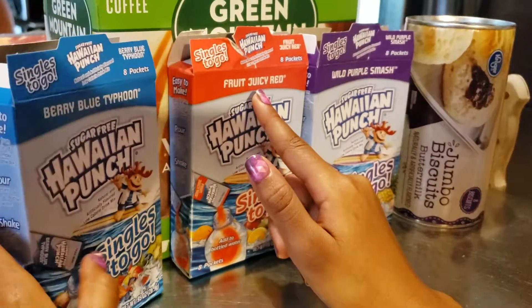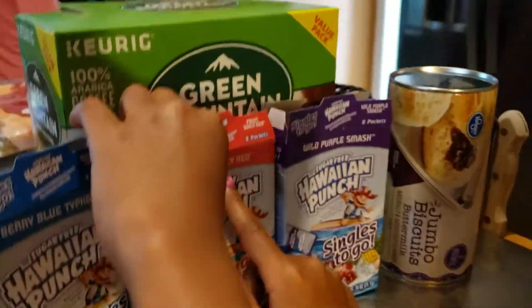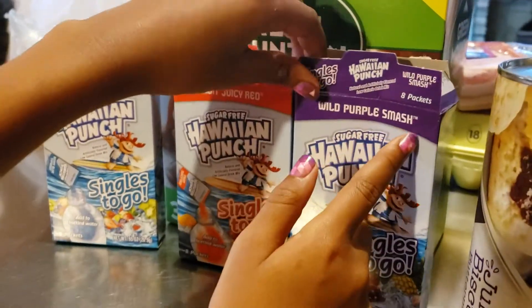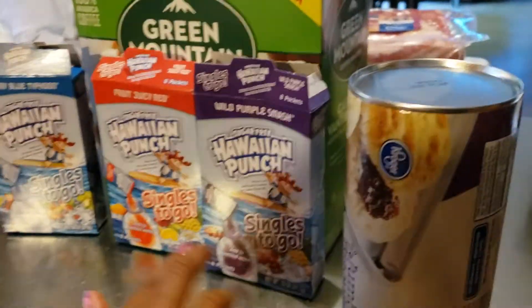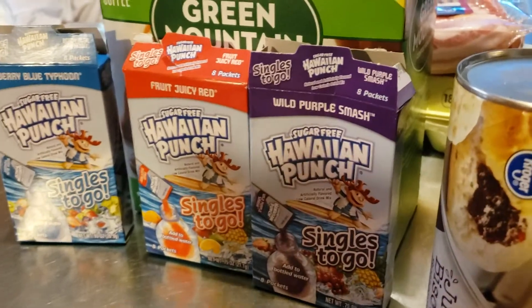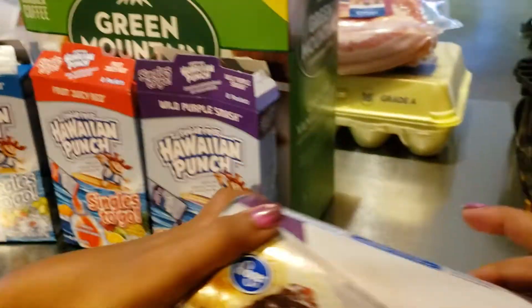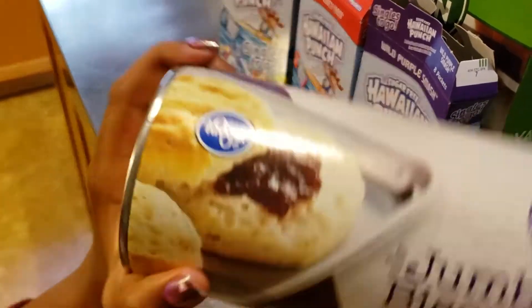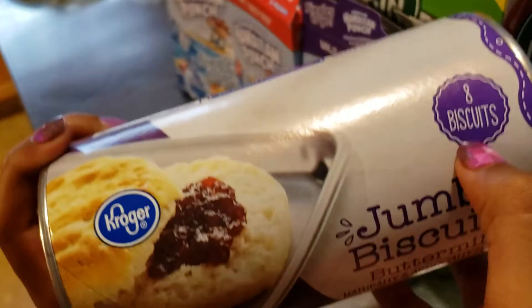This one is Typhoon, this one is Fruit Juicy Red, and this one is Wild Purple Smash. We also have jumbo biscuits, milk, butter, and eggs for biscuits.